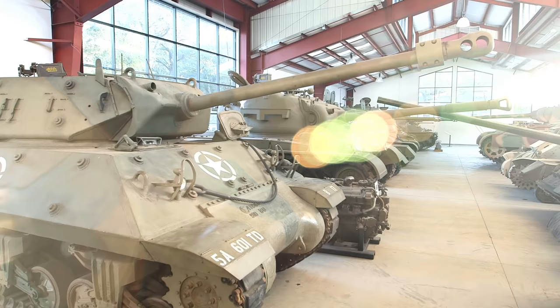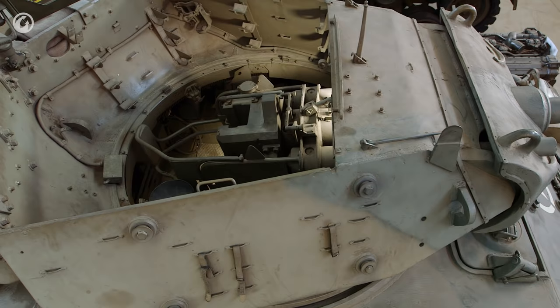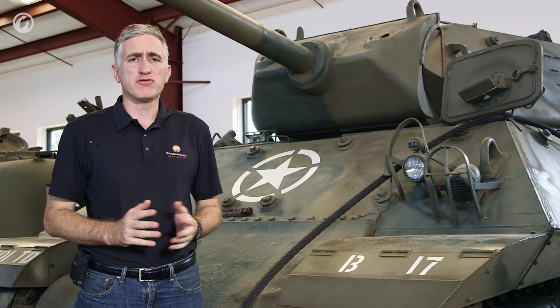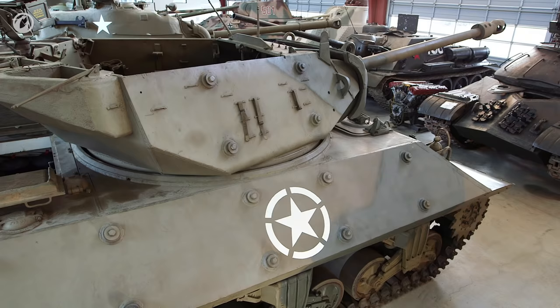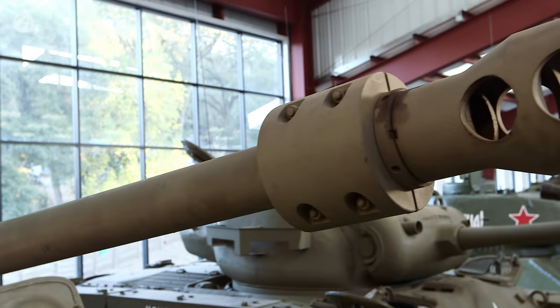As we start our tour of the hull, things are going to start becoming a little bit redundant. After all, most of the running gear on American vehicles is pretty much derived from each other. In this case, the M10's running gear comes from the M4 medium, which had it developed from the M3 medium, and so on. However, the hull on this is not actually an M4, although it was derived from it, so we'll start there.